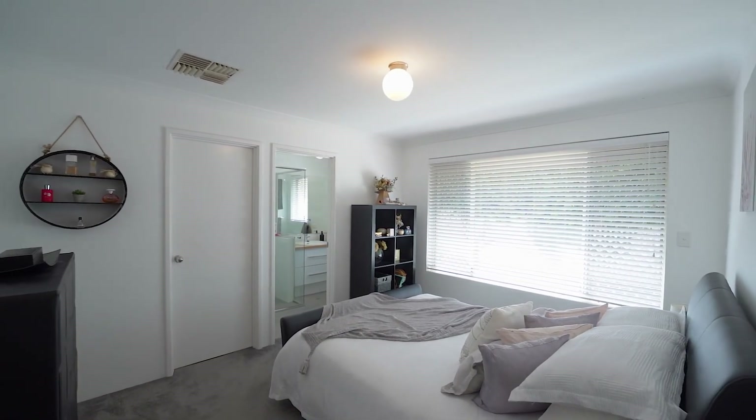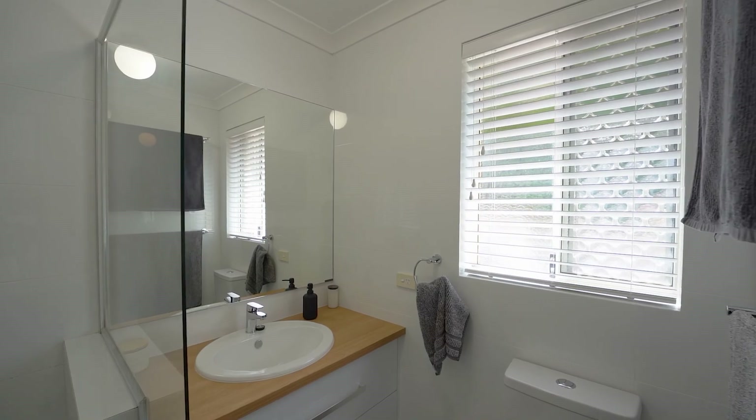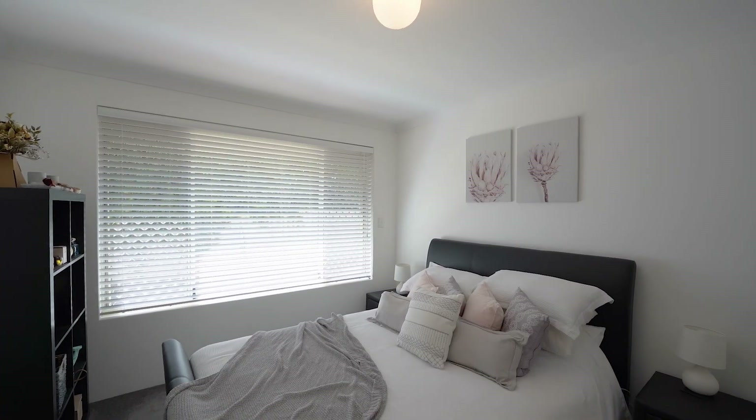The master bedroom is located at the front of the home. It's had a lovely renovation to the ensuite and it's got a built-in wardrobe.